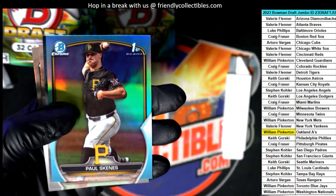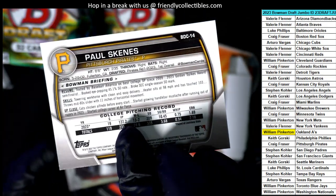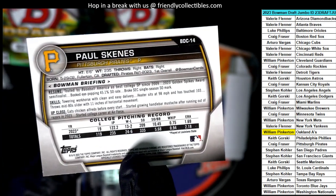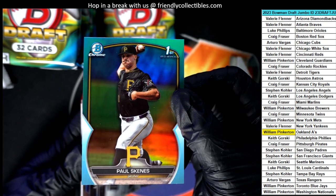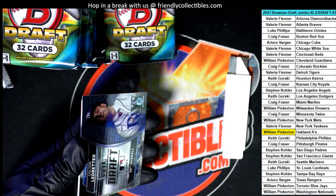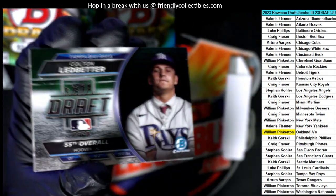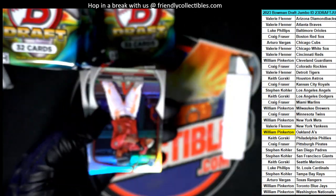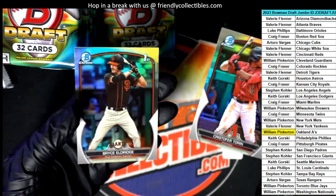Oh, look at that. Wow. The Pirates — the very last team to go. First overall selection. Nice parallel. That could be one you want to get graded too. It definitely has a good impact on it.